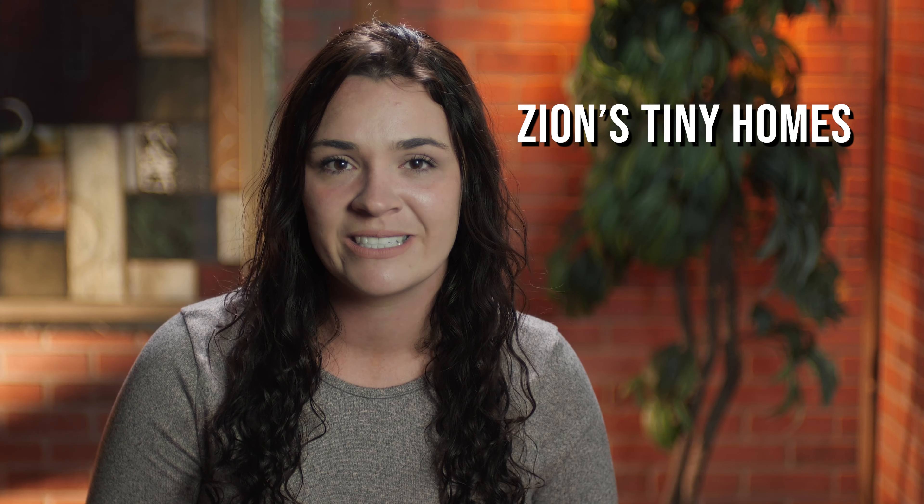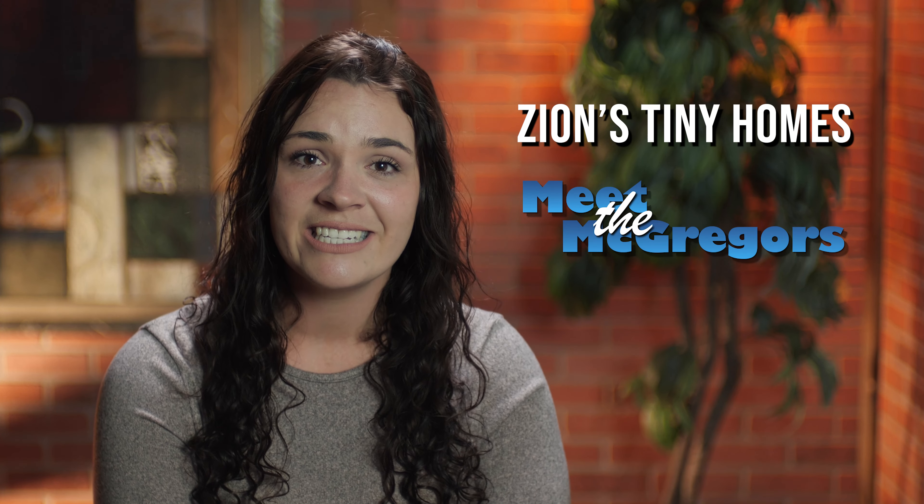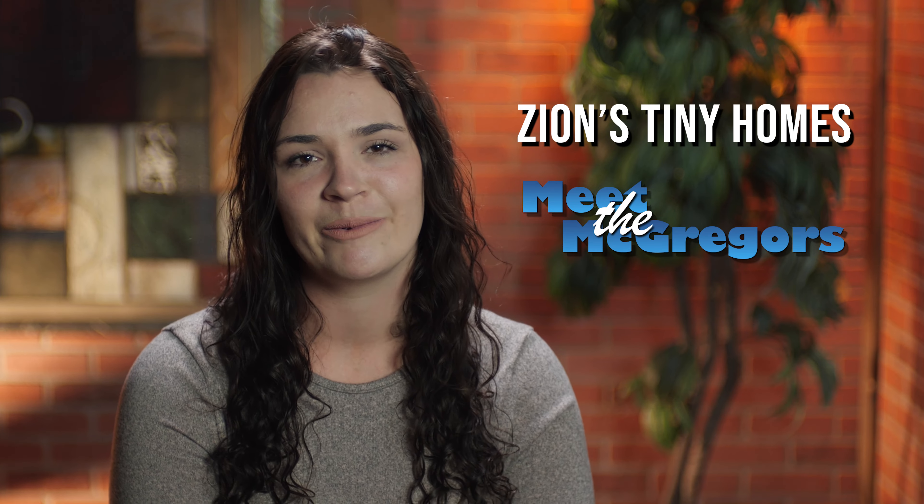Hey everyone, thank you so much for watching our video. If you're like me and you love tiny houses and you want to learn more, follow us on YouTube at Zion's Tiny Homes. If you want to learn more about me and my family and see behind the scenes, follow us on YouTube at Meath McGregors.